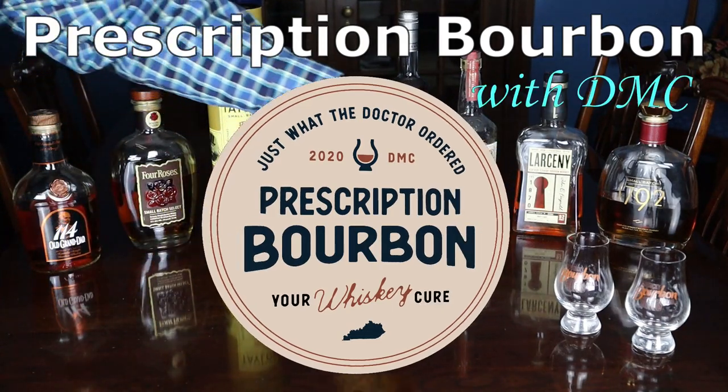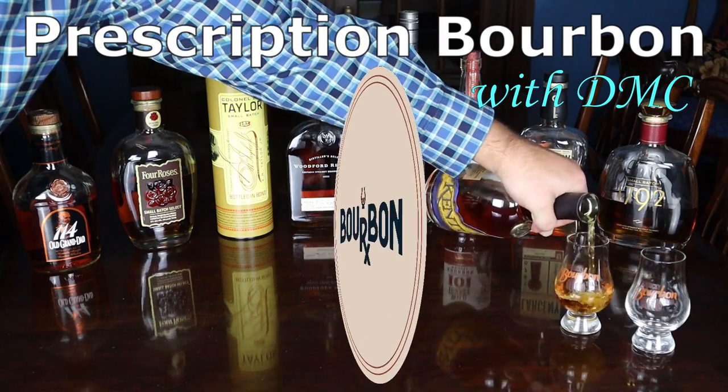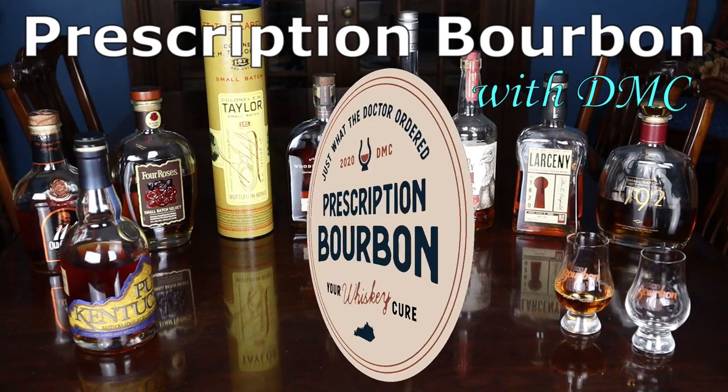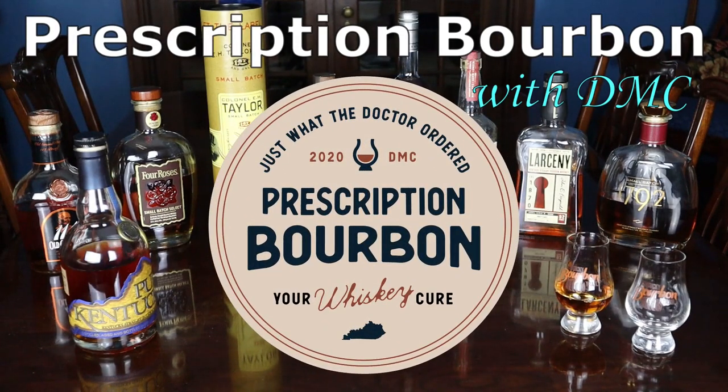Hey everybody, welcome back to Subscription Bourbon. I'm D.M.C. from Louisville, Kentucky. Today I'm doing a fresh bottle pop Friday of Copper and King's blended straight Kentucky bourbons finished in apple brandy barrels. I've done one other video where I fresh cracked a bottle and tasted it on stream — this is my second one. I'm hoping to start a regular series called Fresh Bottle Pop Friday.